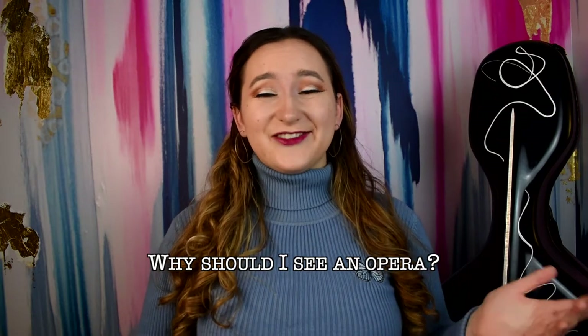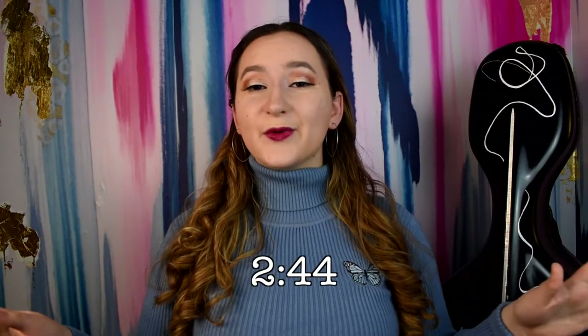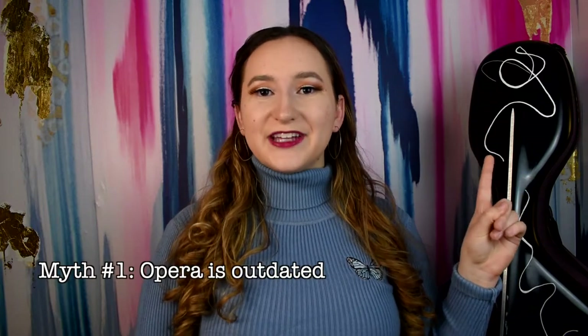But before that, you might be wondering why you should see an opera in the first place. Maybe you've heard it's stuffy and boring, which is why I want to take the time to debunk three common opera misconceptions before we get to the rest of the video. If you're already sure you want to see an opera, skip to this timestamp.